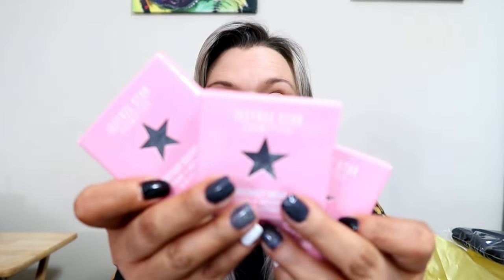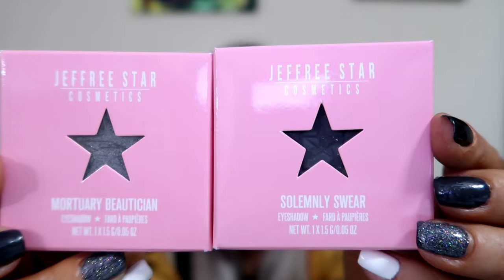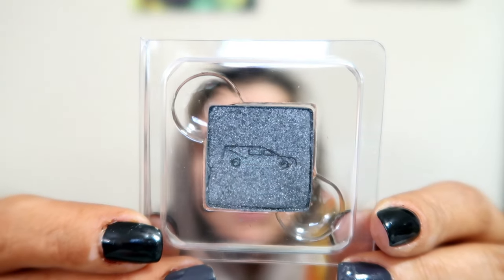There are three eyeshadow singles. There's that Inheritance, which was a very cool gray — I have a weird fascination with gray concrete colors, I don't know how to explain it. Next, if we can get it out, this is Mortuary Beautician. There's a hearse on it. It looks very sparkly — we love that.